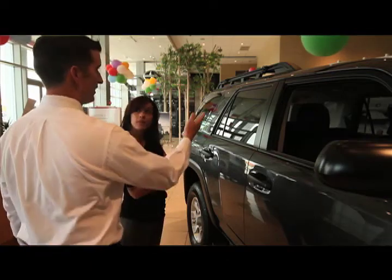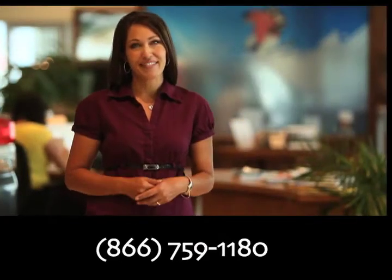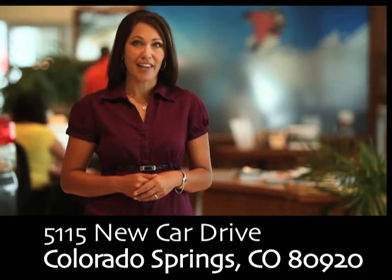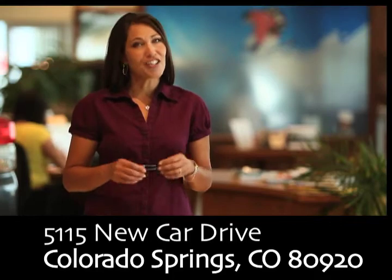If you have any questions, please feel free to give us a call at any of the numbers listed below. We are located at 5115 New Car Drive in Colorado Springs, just on the corner of Woodman and Powers. We hope you stop by soon for a visit, and we look forward to helping you find your new vehicle.